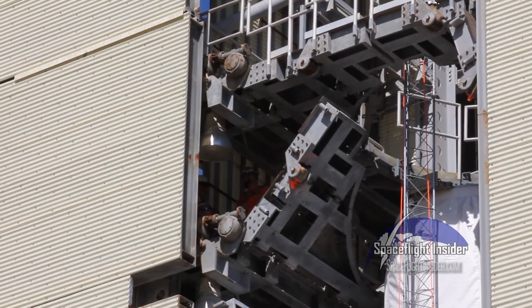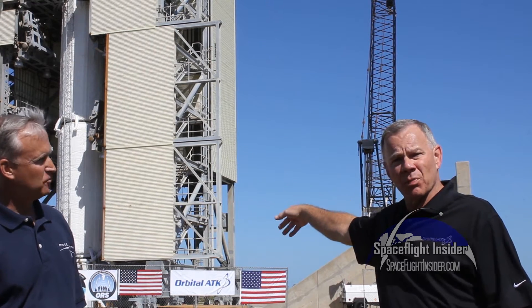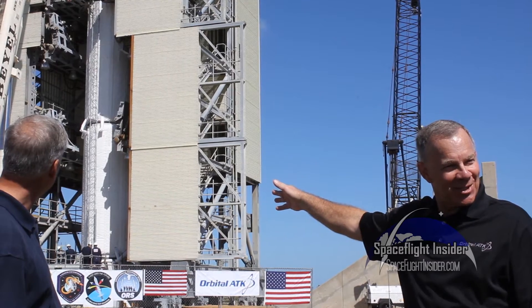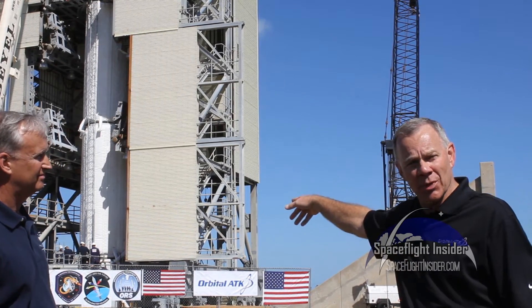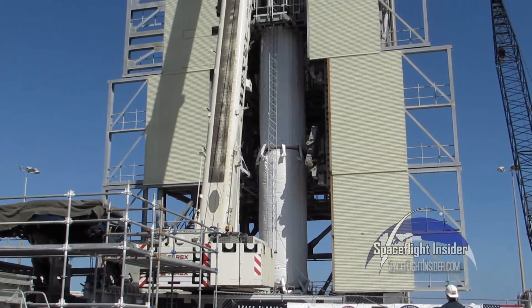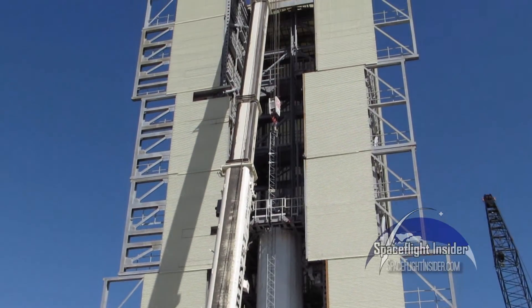What we have here now are the first three stages of the Peacekeeper decommissioned ICBM. Underneath the first blanket are thermal protection blankets, because in July it won't be nearly as pleasant — we need to thermally protect these live boosters. Under the first blanket is the first stage of the Peacekeeper, and under the second blanket are stages two and three.